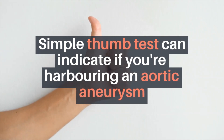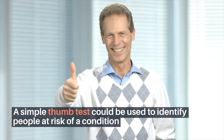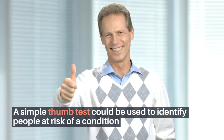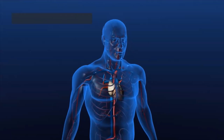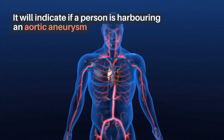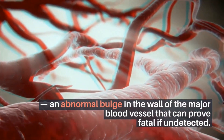A simple thumb test could be used to identify people at risk of a condition that can kill in minutes and has no symptoms. It will indicate if a person is harboring an aortic aneurysm — an abnormal bulge in the wall of the major blood vessel that can prove fatal if undetected.